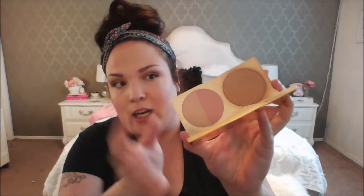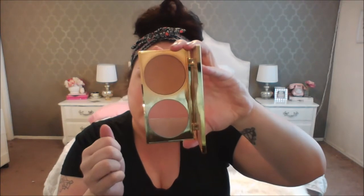I got this when it went on clearance in January after Christmas. This is the Tarte Park Avenue Princess Sweet Dreams Palette. It has a bronzer, a highlighter, and a blush. I've been using the bronzer like there's no tomorrow. It says it's a contour palette but I don't think it works great as a contour — I just use it as a bronzer and I really like it.